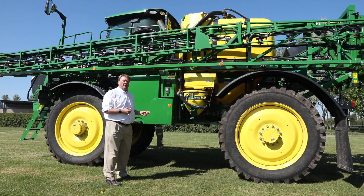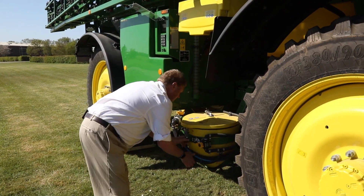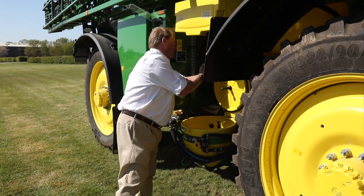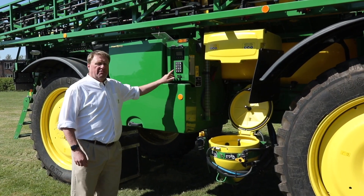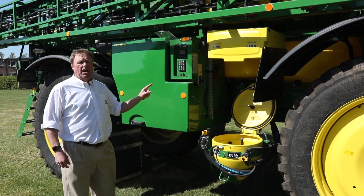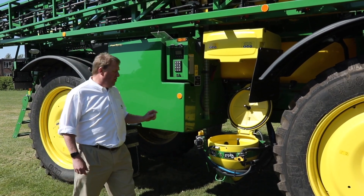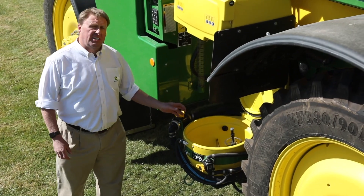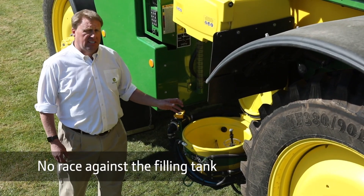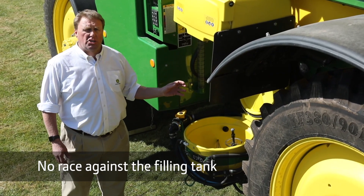With such a high filling capacity, getting your plant protection products in there could be an issue. This is where power spray has a really great trick up its sleeve. As soon as we hit the switch for the induction hopper, the flow from the filling pump into the tank stops, but the filling pump continues to run, supplying as much clean water as we would ever need at the induction hopper. So you can continue to put product into the induction hopper with no race against the filling tank. Filling your sprayer has never been so easy and stress-free.